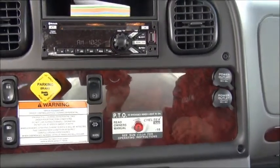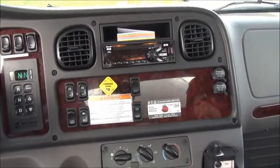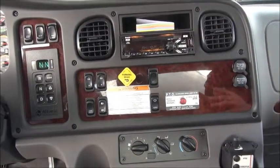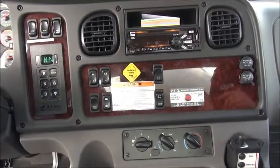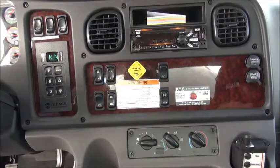Up above, we've got a top-of-the-line radio: AM, FM, weather band, Bluetooth, MP3, USB — everything you could possibly need. Two 12-volt outlets for bigger GPSs, charging any in-cab electronics, phones, anything like that.